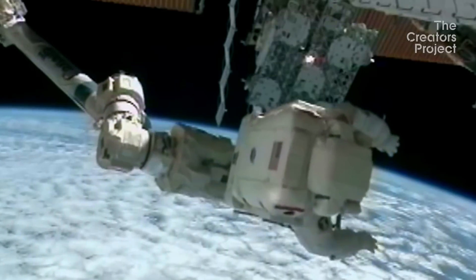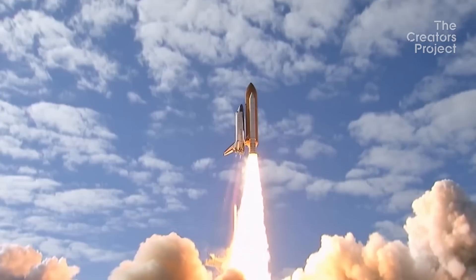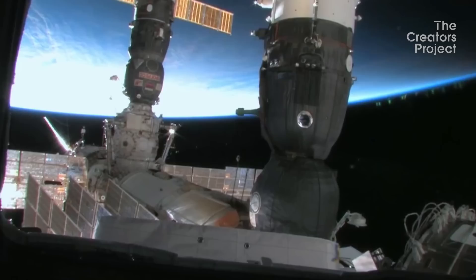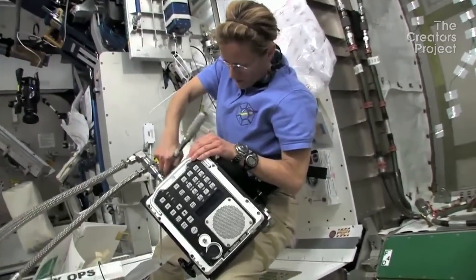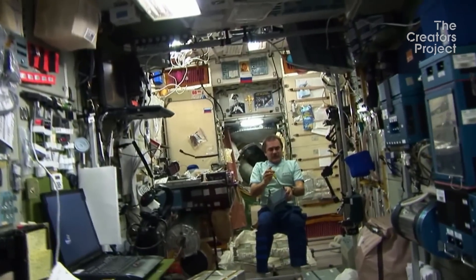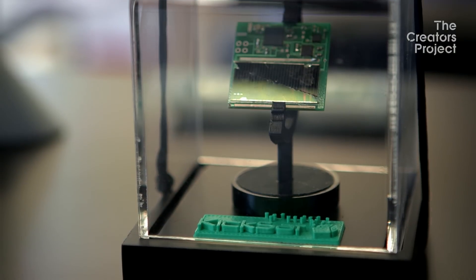Everything man-made that's ever been in space started here on the surface of planet Earth, and it requires a lot of energy to get things off the planet. The goal was a 3D printer on the space station because astronauts can use it to build tools and spare parts, and when there's an emergency, they can fix it. At the same time, Made in Space wants anyone on the planet to use this 3D printer and enable anyone on Earth to access space far faster than before.